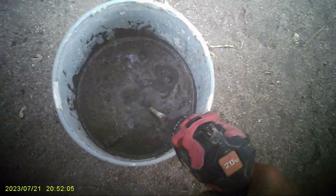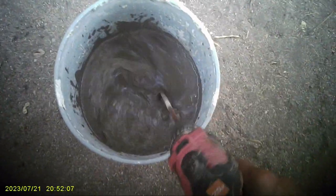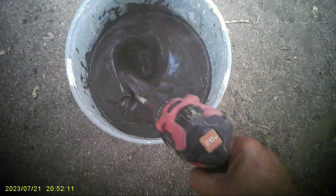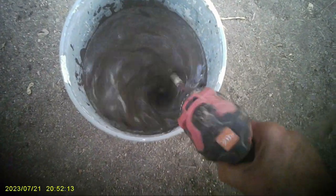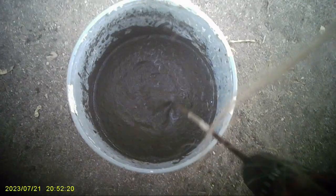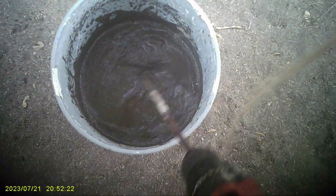Okay, to fix it, first we mix up some bentonite. I got this pretty well ready. I made this little mixer. So you mix up this — this is how you fix the leak in the pond.